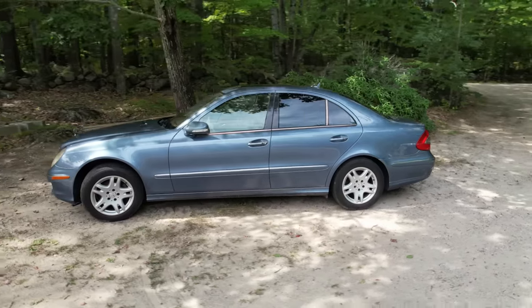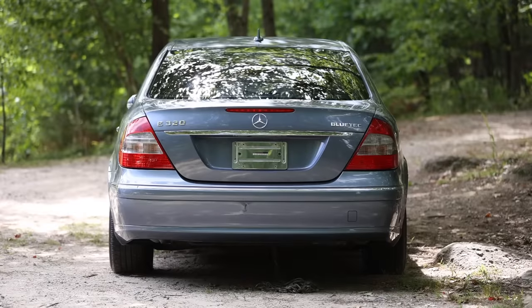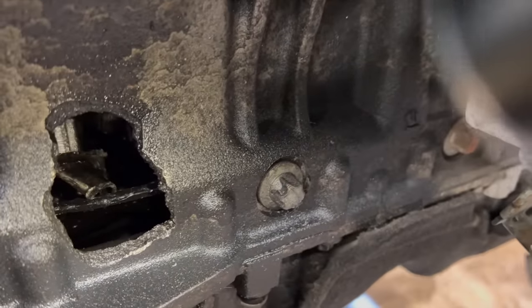Previously, I bought a repossessed Mercedes E-Class at an auction for only $550, but it ended up having not one, but two holes in the engine block.